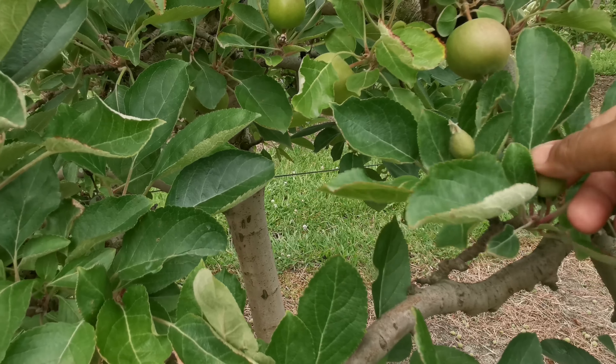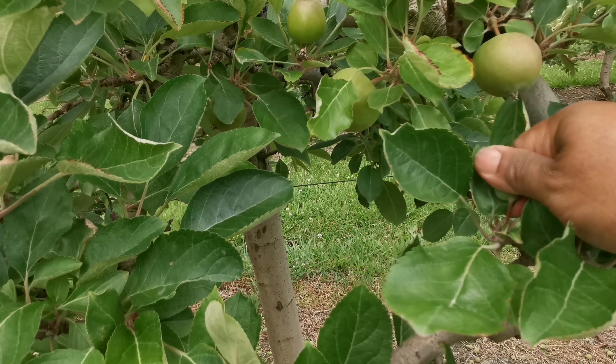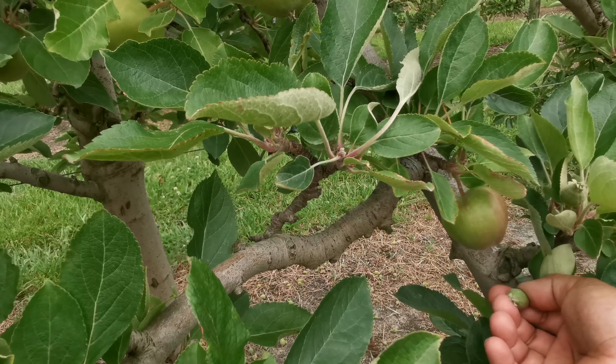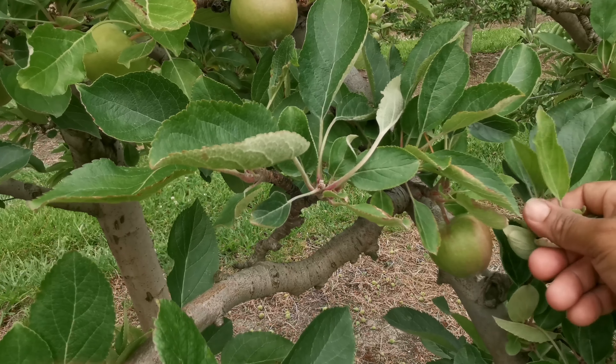Dan ini yang kecil-kecil gini nggak dipakai, mesti dibuang juga, seperti ini. Dikuranginya.